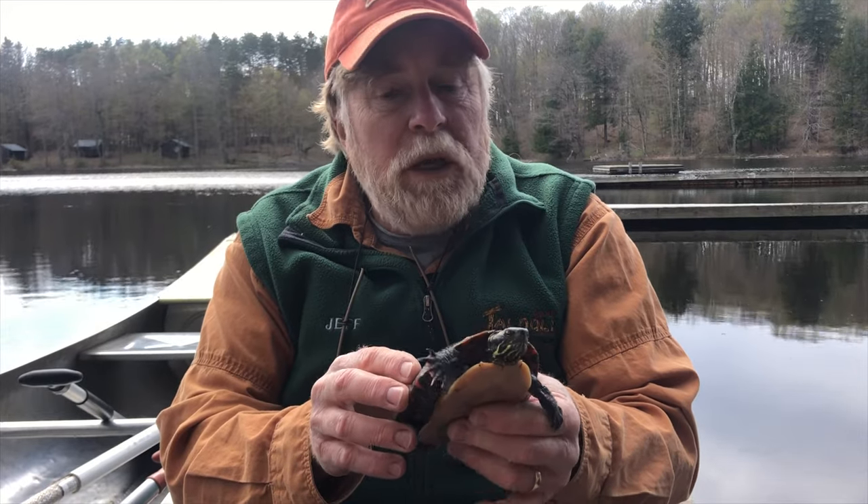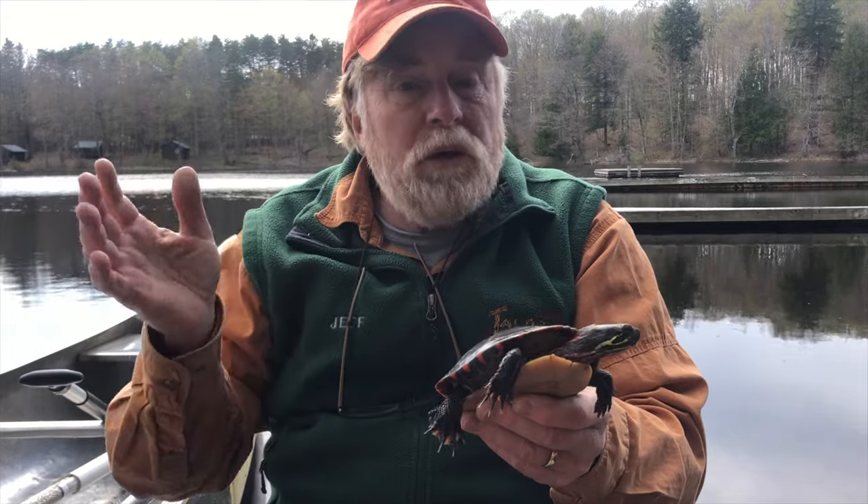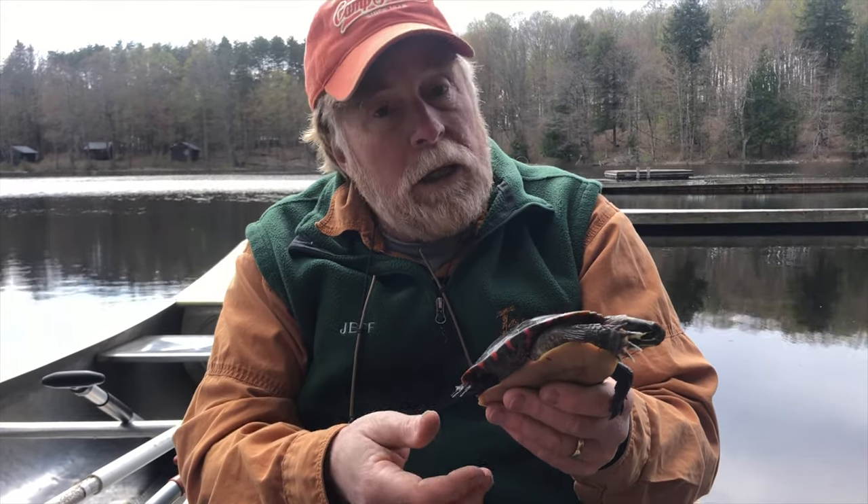In another few weeks, the female painted turtles of this size will be climbing out of the lake, going to traditional nesting grounds where there's a sunny location in sandy soil, laying their eggs, and then having to hike all the way back to the lake.